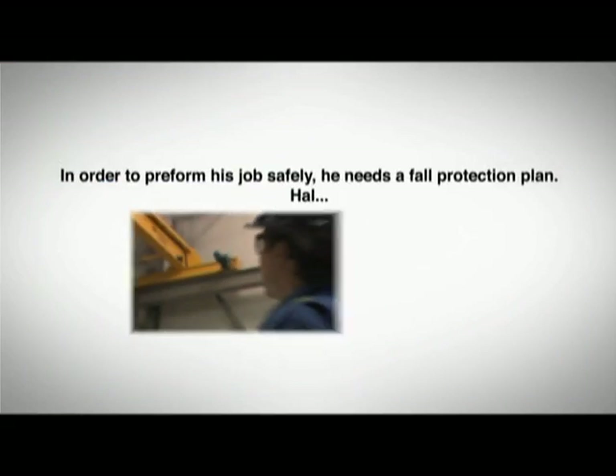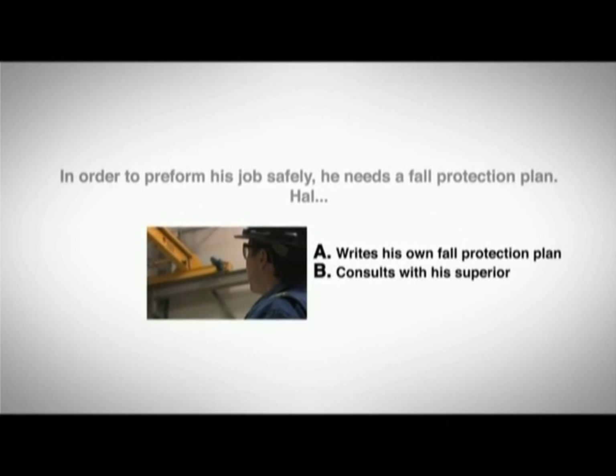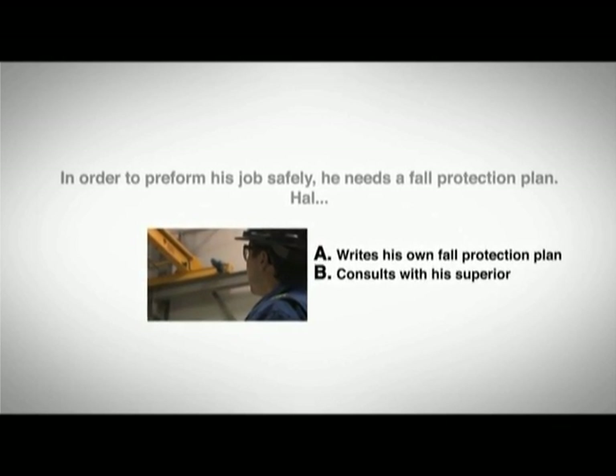Hal: A) writes his own fall protection plan, B) consults with his superior, or C) refuses to work.